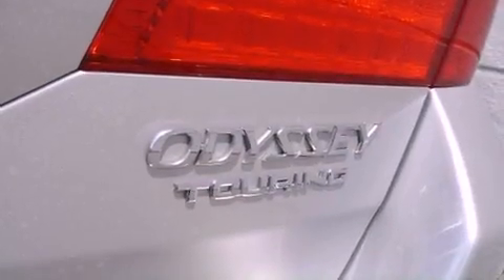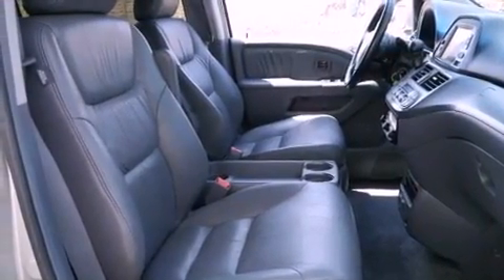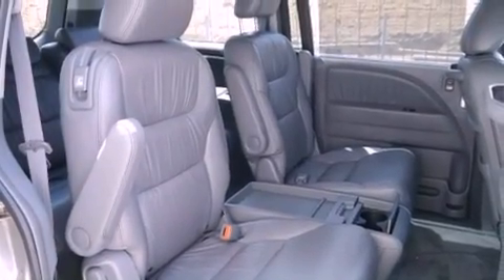The following features are also included: adjustable driver pedals, a driver's seat with memory settings, cruise control, a premium sound system, leather seats, fog lamps, tinted glass, a traction control system, air conditioning, and an anti-theft protection system.